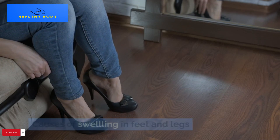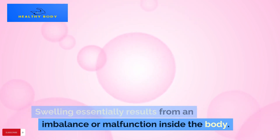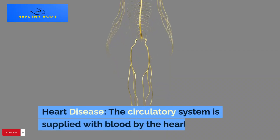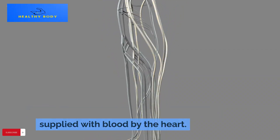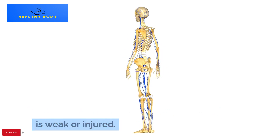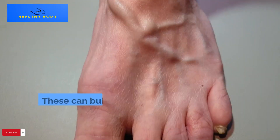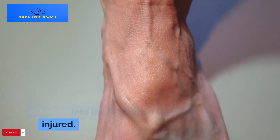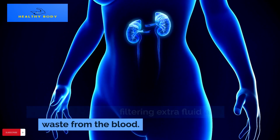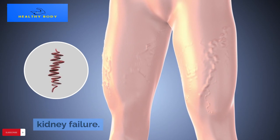Causes of swelling in feet and legs: why do they start off that way? Swelling essentially results from an imbalance or malfunction inside the body. Heart disease: the circulatory system is supplied with blood by the heart; blood can back up into the veins in the legs and force fluid into the tissues if the heart is weak or injured. Liver disease: toxins and waste products are removed from the blood by the liver; these can build up and cause fluid leakage into the legs when the liver is injured. Kidney disease: healthy kidneys filter extra fluid and waste from the blood; fluid might remain in the circulation and eventually accumulate in the legs due to kidney failure.